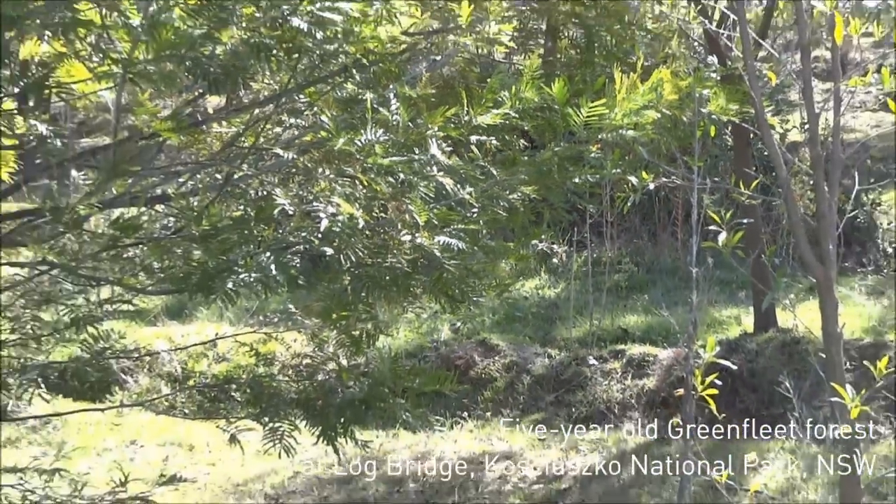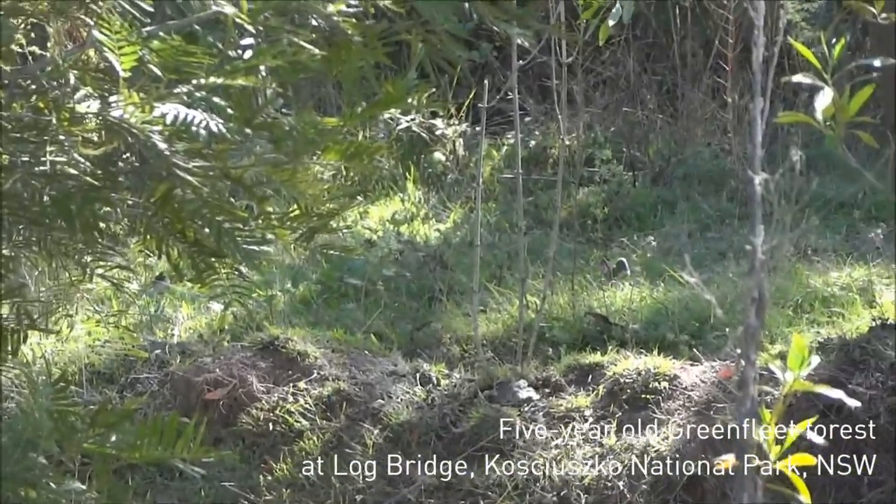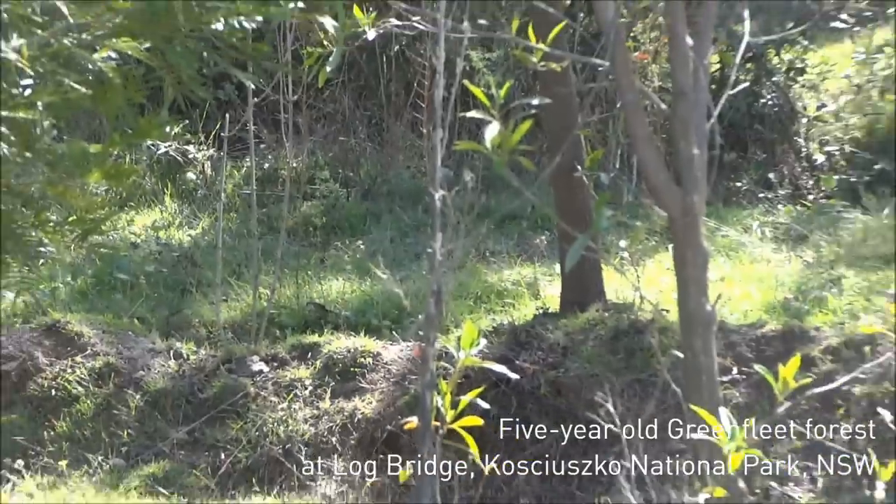Log Bridge. Some young fairy wrens hanging around here. Here's a red box.